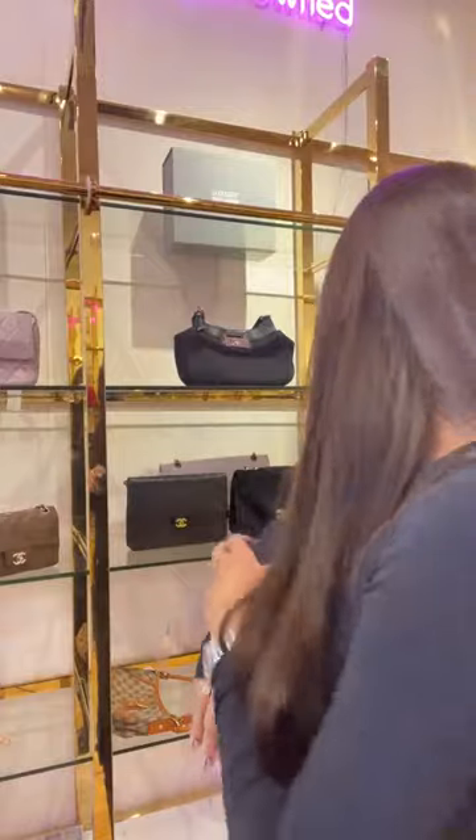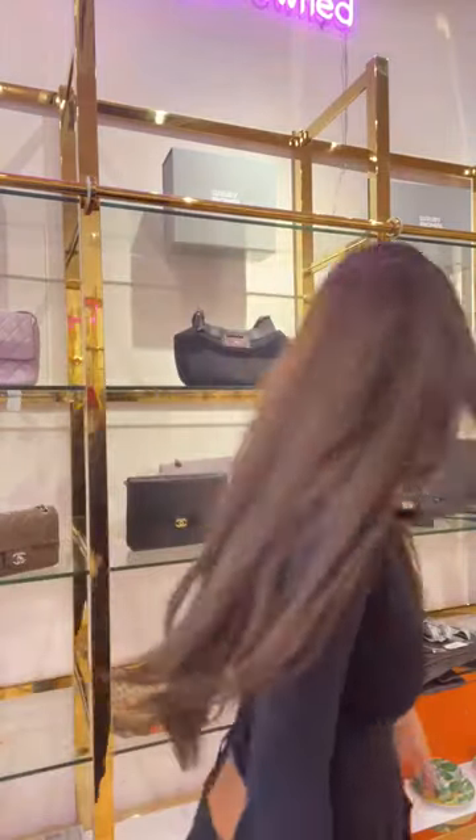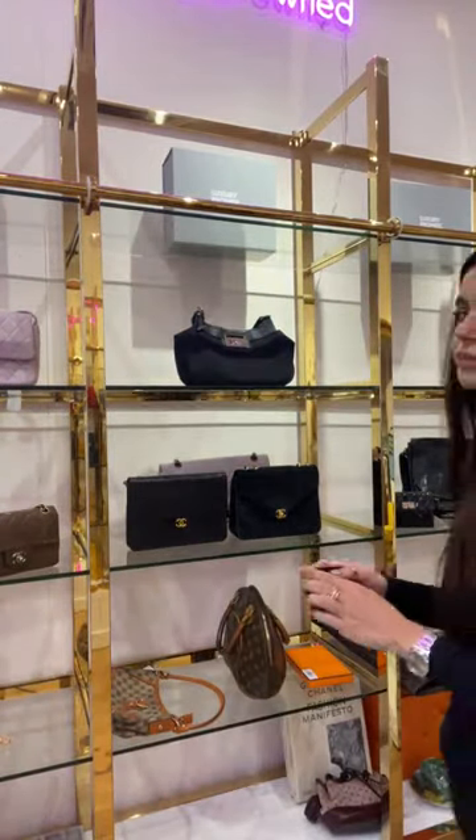I have some jewellery left, a couple of Chanel bags, and a Gucci bag — let me know what you want to see. I'm going to do another pair of earrings and then you guys can vote on the last item. These are Chanel vintage earrings that come with a box, making a great gift.